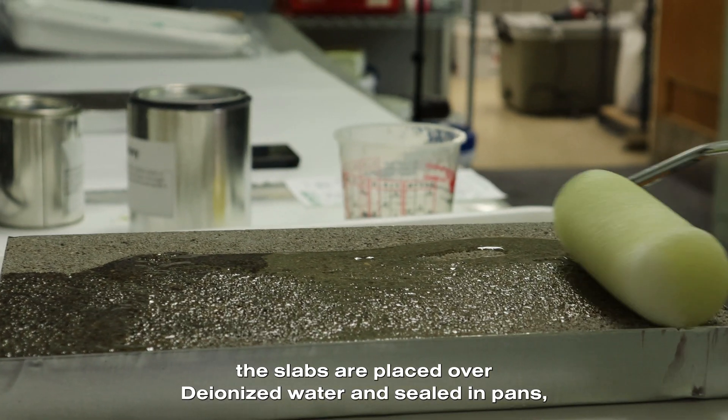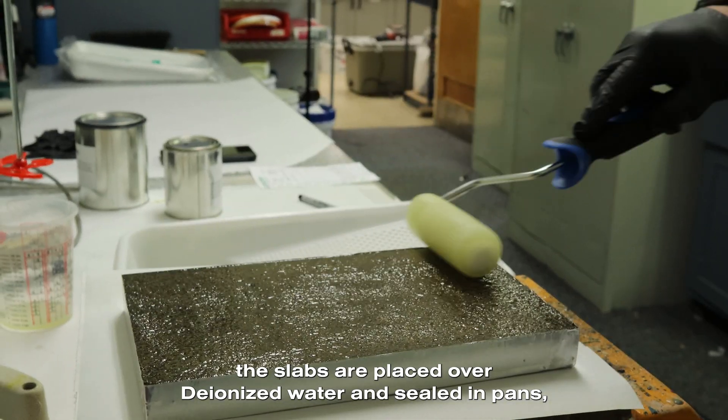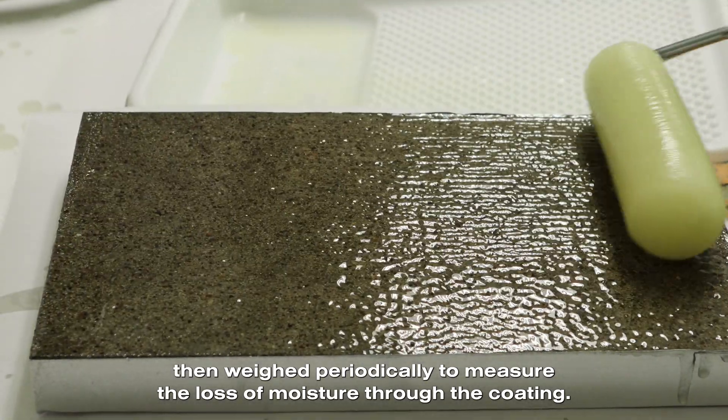After curing, the slabs are placed over deionized water and sealed in pans, then weighed periodically to measure the loss of moisture through the coating.